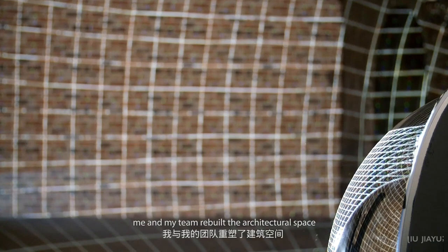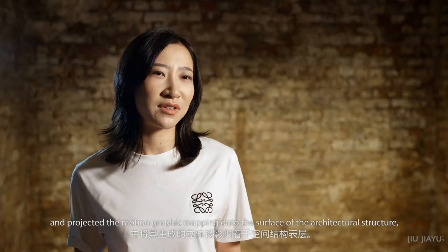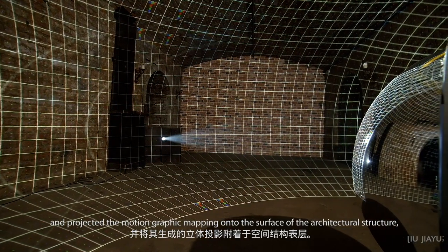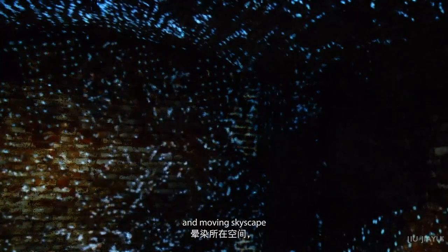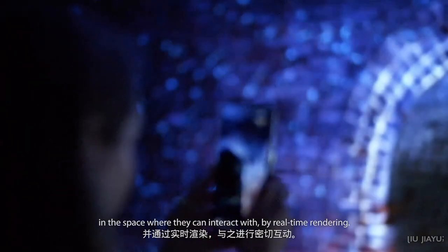Through 3D scanning, me and my team rebuilt the architectural space and projected motion graphics mapping onto the surface of the architecture structure. So the audience can see the floating virtual effects blooming and moving skyscapes in the space, which they can interact with by real-time rendering.